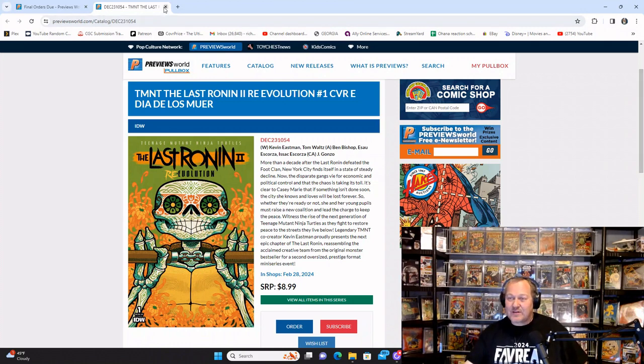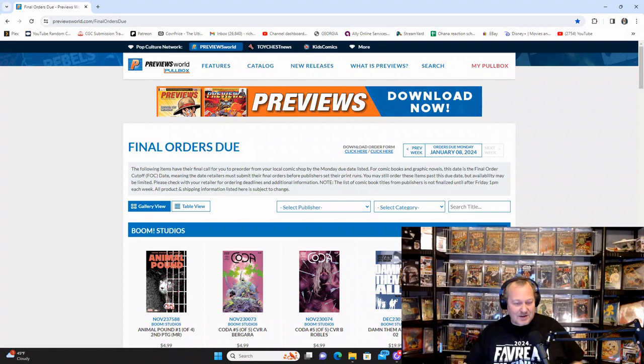All right, that's going to bring us home. Let's bring it back to the full screen — that actually went well with all the tabs. I was just worried about my monitor exploding.